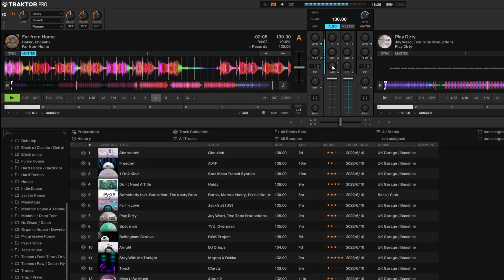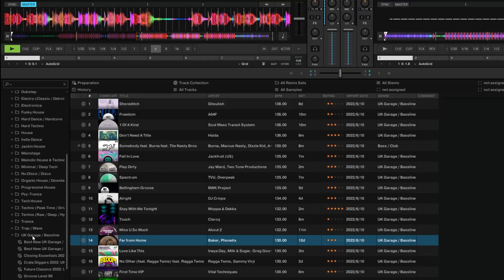We now have Traktor Pro 3 from Native Instruments available on our website. Now, this is huge. Not only is this our first DJ app, but we are the very first distributor outside of Native Instruments that have been allowed to carry this piece of software.